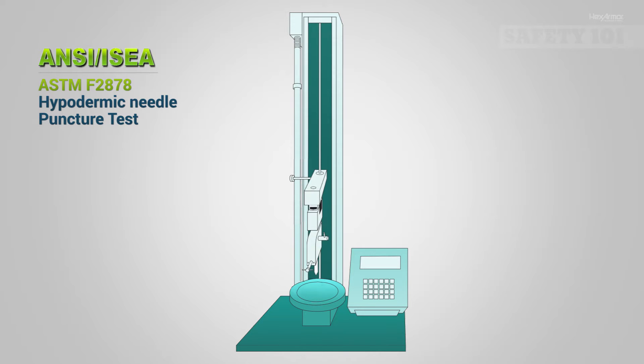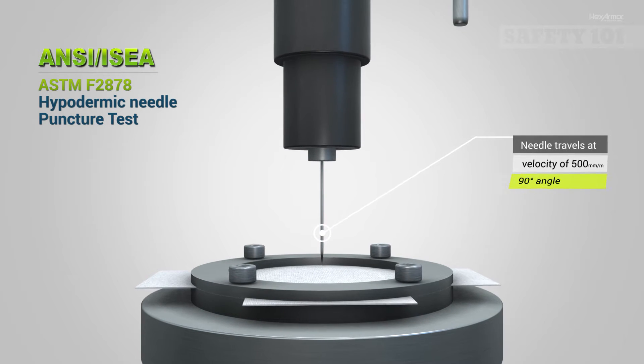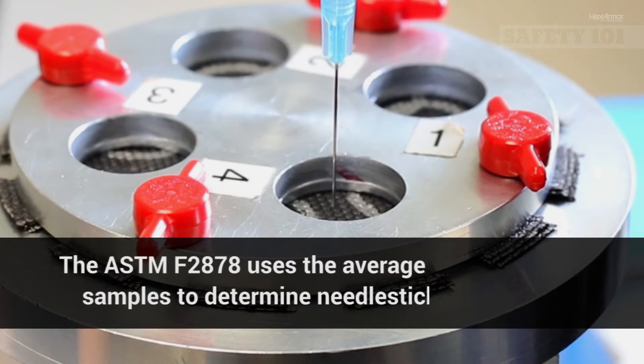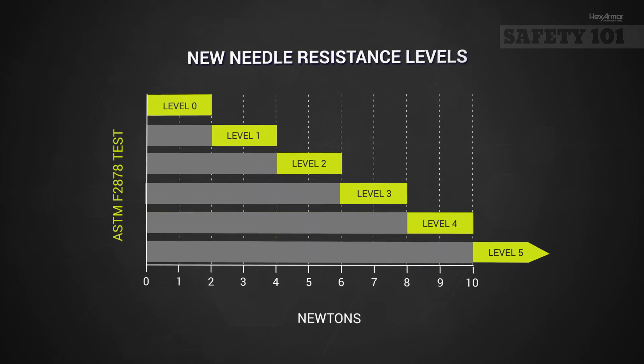The ASTM F2878 test uses a 25-gauge needle to measure the amount of force it takes to puncture through the test specimen. The needle travels at a velocity of 500 mm per minute at a 90-degree angle into the sample fabric. The results are reported in newtons and classified based on the average of 12 samples, then converted to a 1 to 5 rating scale.